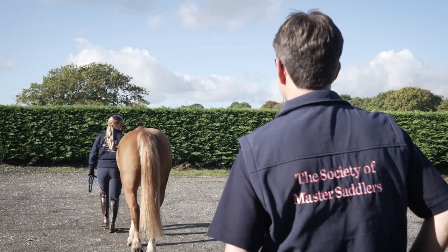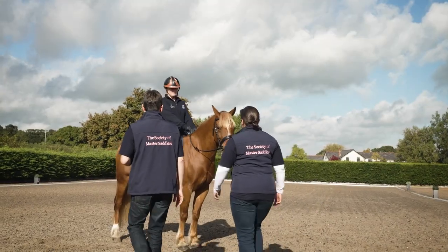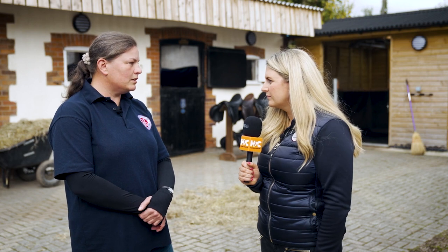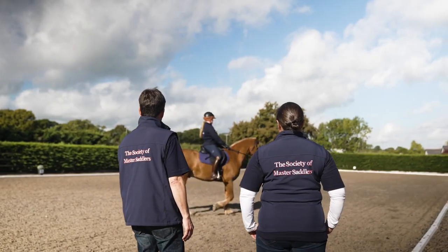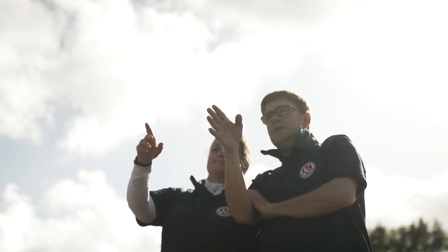They'll then see the horse walked and trotted up to see the way the horse moves, check for any issues that might affect the fitting, and confirm the horse is sound before proceeding. They will look at the saddles statically — trying them on the horse and assessing several points including balance, width, and length. Then they'll move on to the dynamic fit, where they need to see the horse ridden. They watch the horse go around looking at whether the horse is moving differently than without the saddle, whether the rider is in a balanced position, and whether the horse looks happy and moving freely.